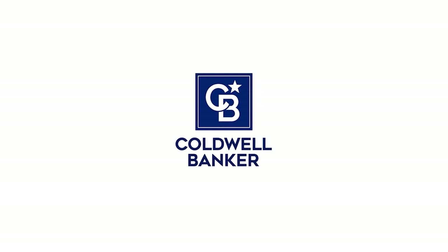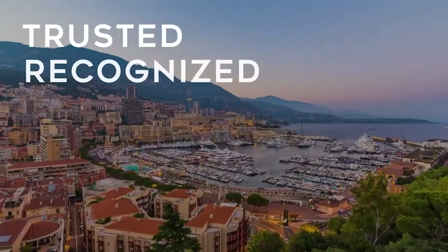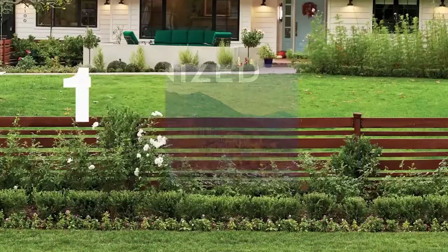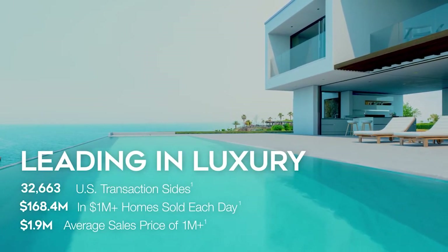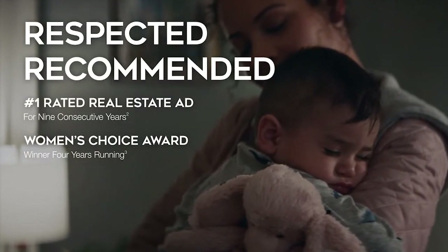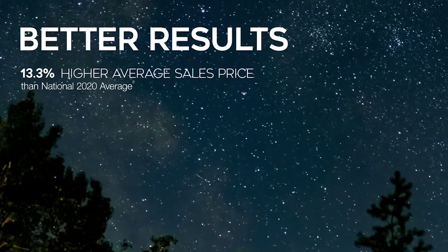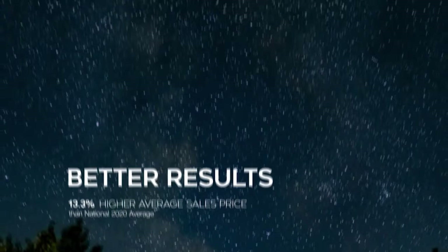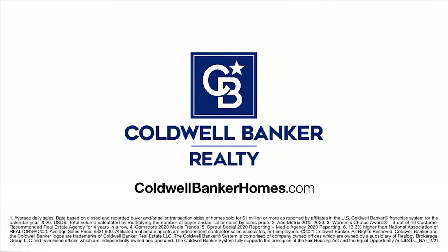For 115 years, Coldwell Banker has been there for you. A distinctive name with a remarkable legacy. Trusted. Recognized. Proven. Powerful. Guiding with confidence. Leading in luxury. Respected. Recommended. Helping you connect with millions of buyers online. More selling exposure. More opportunities to sell. Better results. Coldwell Banker — guiding you home since 1906. Visit ColdwellBankerHomes.com.